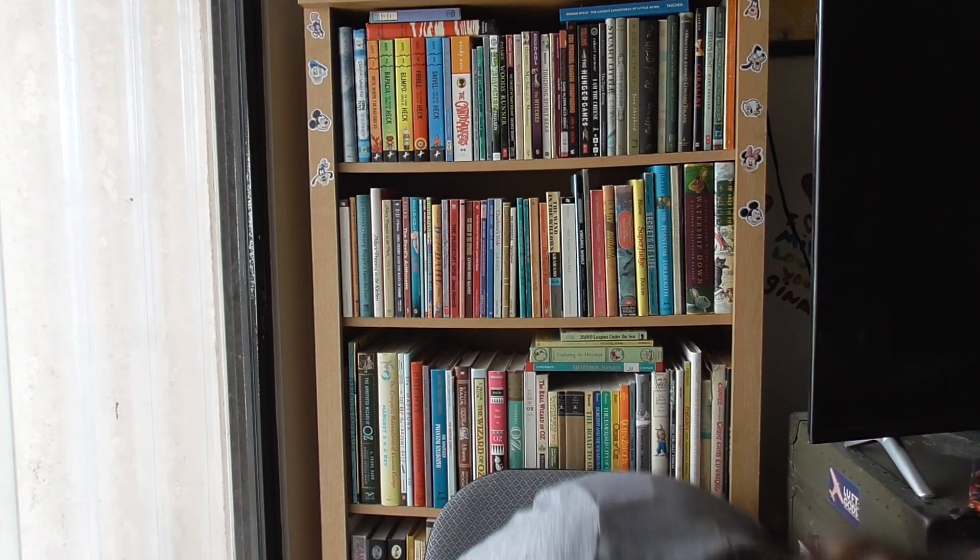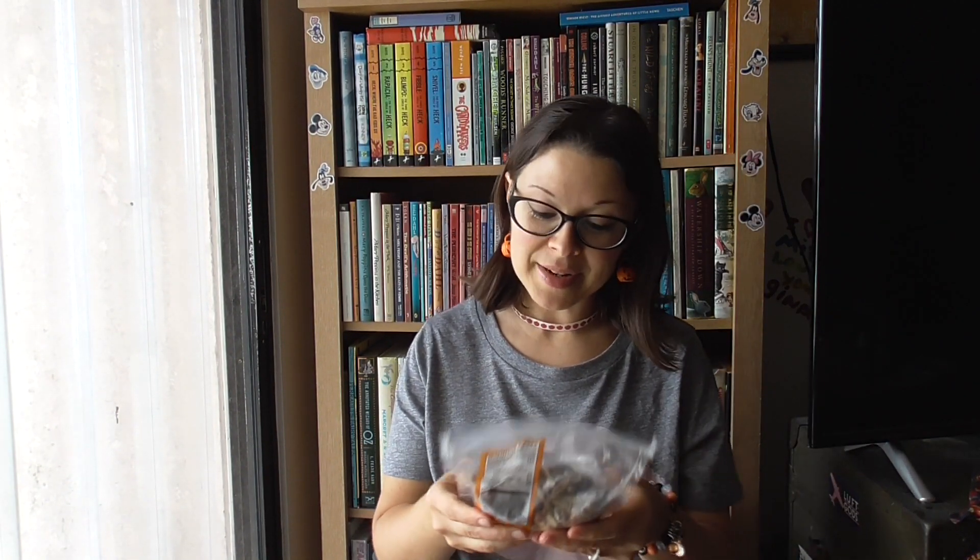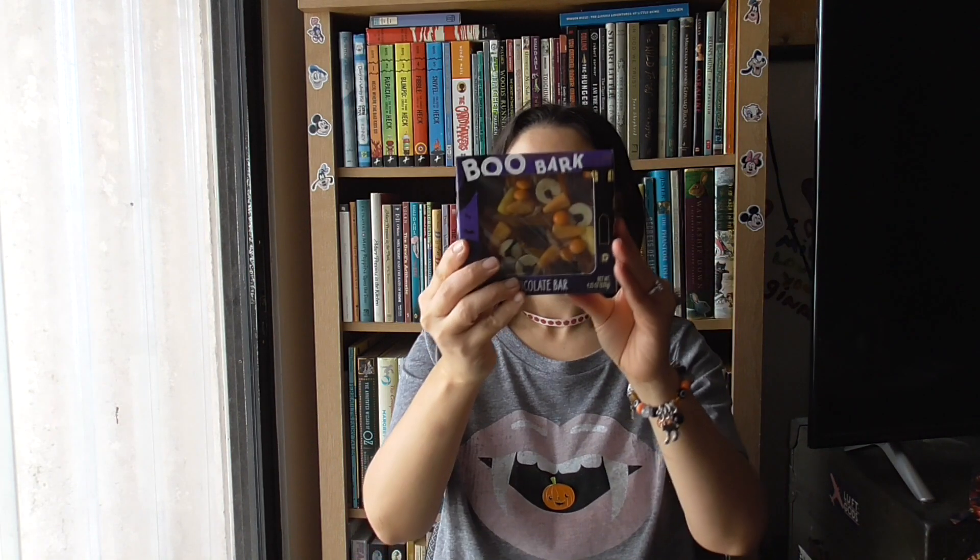Oh my gosh, pumpkin spiced pumpkin seeds — I bet those smell outstanding! And then here we have boo bark chocolate bark. Oh my gosh, I didn't even see this — look at that!